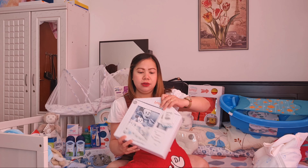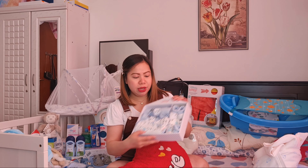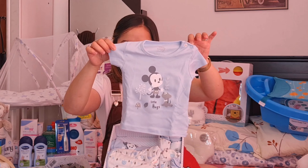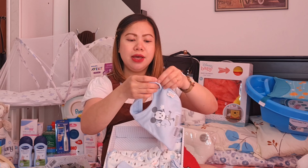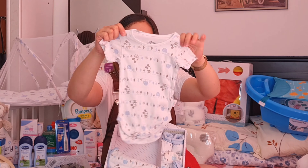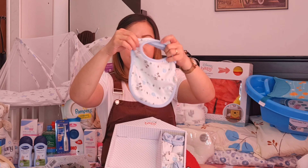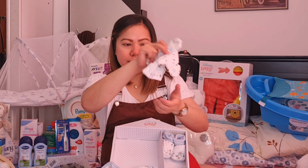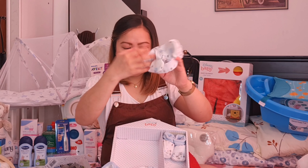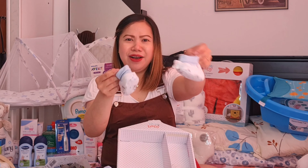Meron pala ako nabili na pang newborn — isang set na siya, from zero to three months. Sa Baby Shop ko rin siya nabili guys, Disney. Meron na siyang botones — ang cute! Meron ang bib, kasama. Botones din yung ano niya guys. Ang liit! Meron pa pala tayong pang Bond, Disney na brand, tapos isa pang bib. With mittens and booties. Ang cute cute!